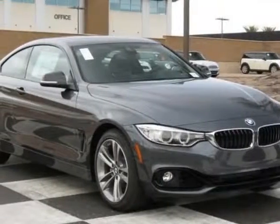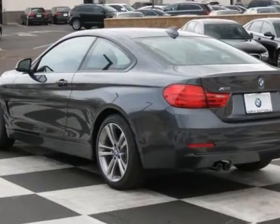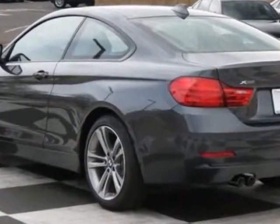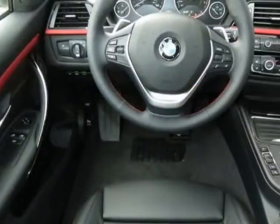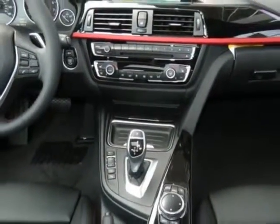Come take a look at this new 2014 BMW 4 Series. For your protection, this vehicle has a full factory warranty. This vehicle gets an estimated 22 miles per gallon in the city and an estimated 33 on the highway.